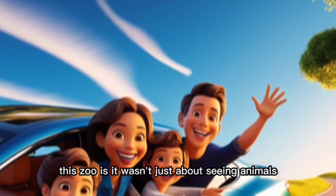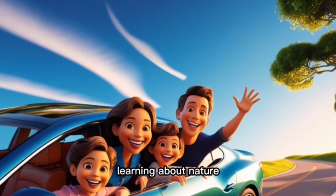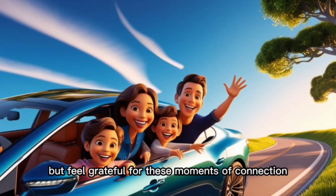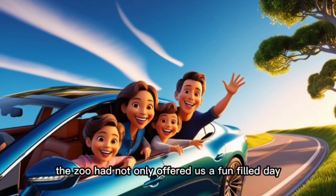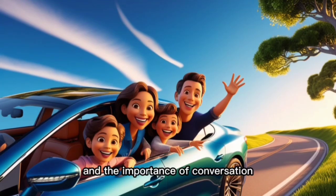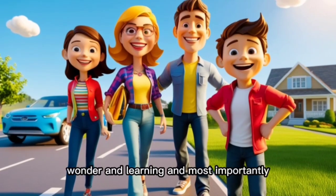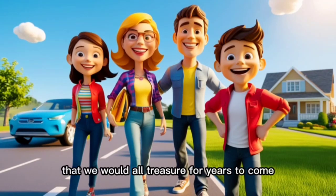This zoo visit wasn't just about seeing animals. It was about spending quality time together, learning about nature, and creating memories that would last a lifetime. As we drove home, I couldn't help but feel grateful for these moments of connection and joy. The zoo had not only offered us a fun-filled day, but also a chance to appreciate the beauty of wildlife and the importance of conservation. This trip reminded us of the power of nature to inspire wonder and learning, and most importantly, it gave us a beautiful day of togetherness that we would all treasure for years to come.